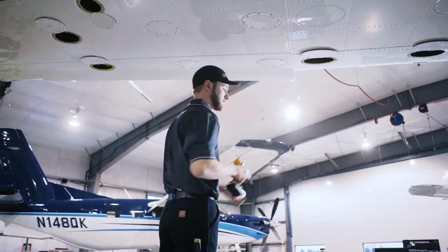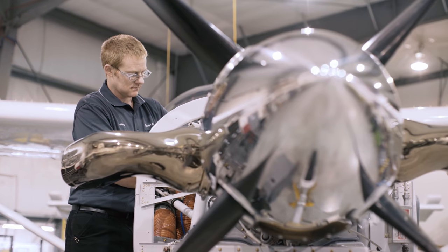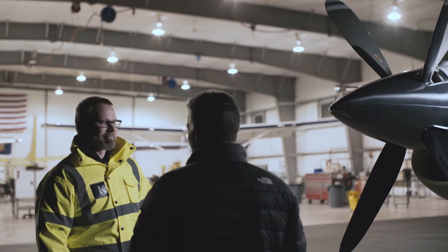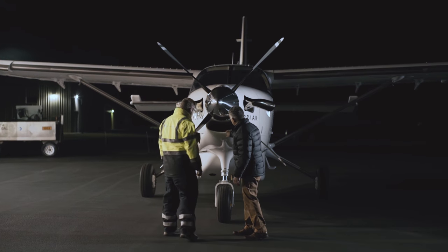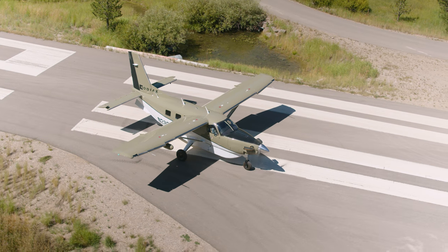Last but certainly not least is our commitment to customer service and support. The Series 3 includes our all-inclusive four-year Kodiak Care maintenance program, which covers scheduled maintenance for four years or 1,000 hours. In addition, each new Series 3 comes with 400 hours of Pratt & Whitney ESP coverage, an annual subscription to CAMP maintenance tracking, and one year of Garmin nav data subscriptions. Combined with our first-class worldwide service and support network, we also offer a position in maintenance training with each new Kodiak, meaning a Kodiak technician is always nearby ready to support you.